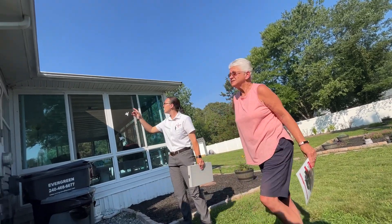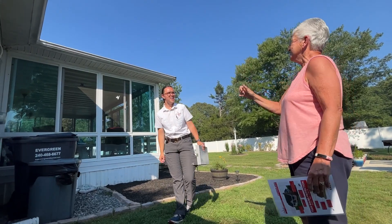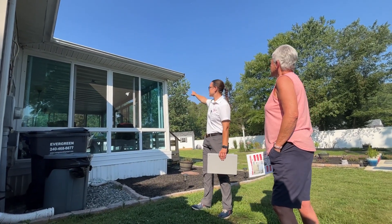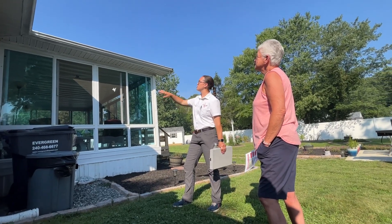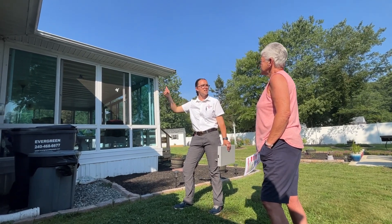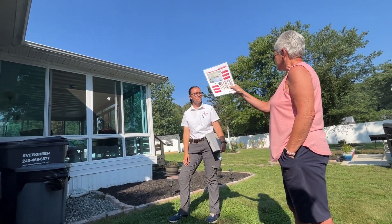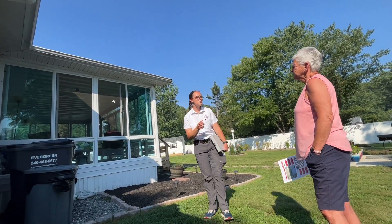I see a nest up there, so we take care of that. Yeah, I kind of killed it with the Raid — it's there but it's no longer active. Totally. We get up there and clean it down, then put a treatment up there that keeps them back so they're not reattaching to the home. Since we've lived here, we've had a couple of nests in the front.